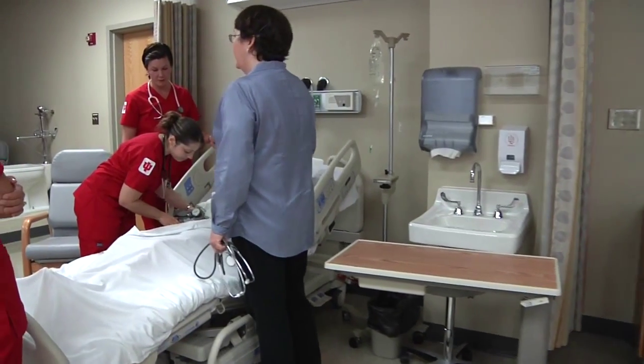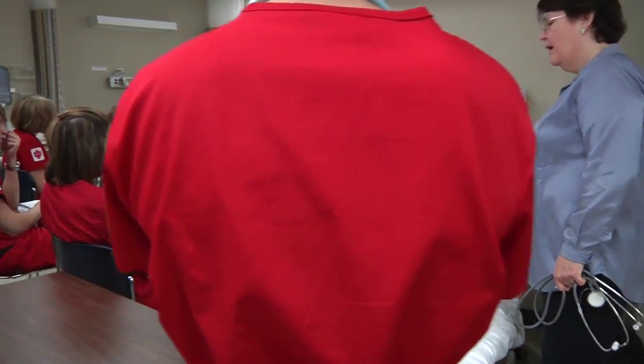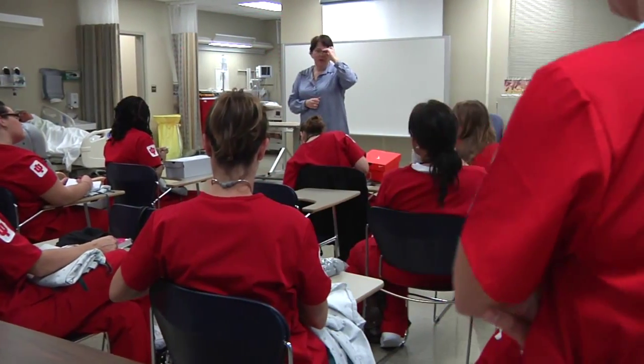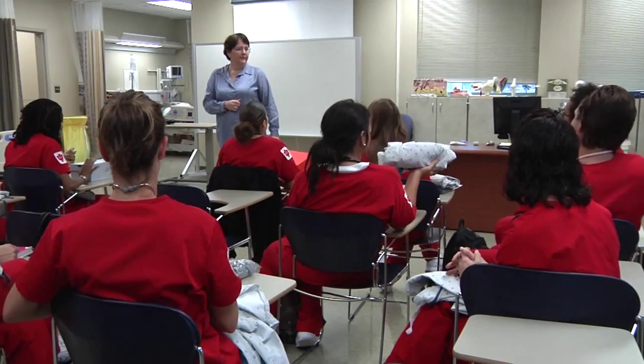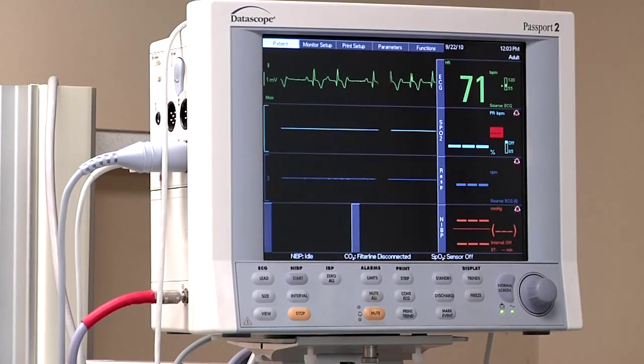Health care today is highly complex and fast-paced, and the stakes are high. It is critical that students in the health professions develop the ability to make rapid clinical judgments and correct decisions, as well as perform highly technical skills in order to function effectively in this environment.